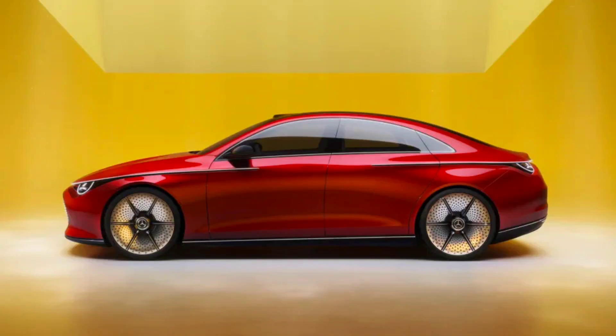Mercedes-Benz E-Class All-Terrain is an electric SUV with a motion sickness relief mode. At this year's German International Automobile and Smart Mobility Expo, IAA Mobility 2023, Mercedes-Benz didn't just roll out a car — they launched a mobile tech hub on wheels. The new E-Class All-Terrain sedan goes beyond just a roomy interior and off-road capabilities; it's a nod to the future of interconnected mobility.